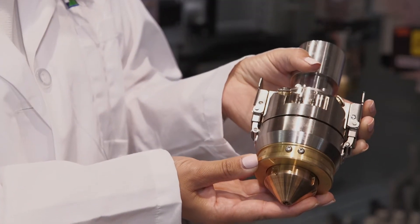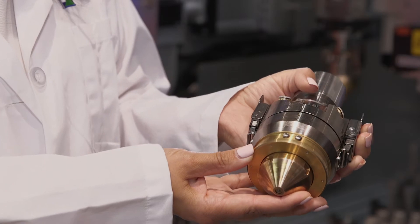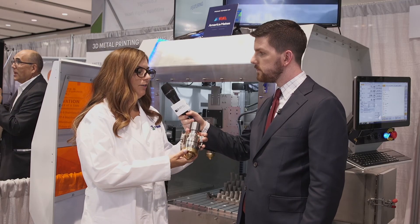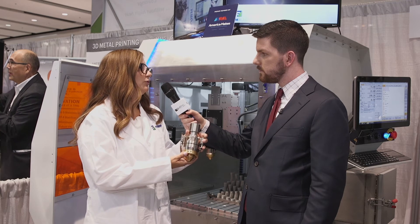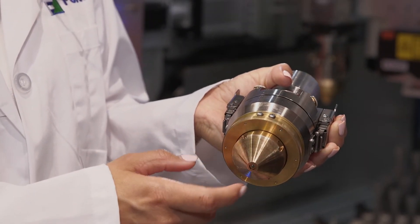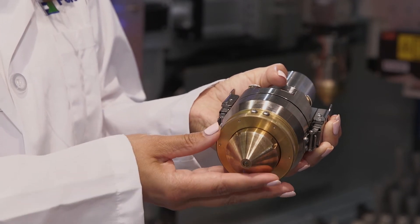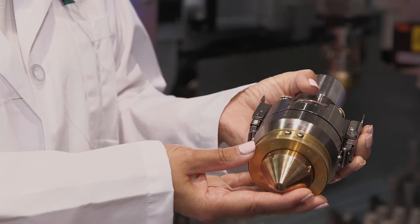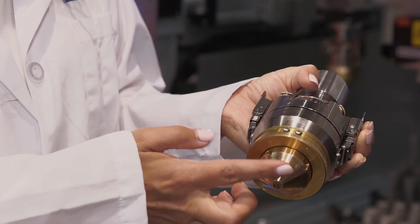This is our Formax laser metal deposition head. How this works is powder is blown out of the outer nozzle of the coaxial nozzle, and then it's heated with the laser and it builds up layer by layer. You can use this to build parts for an additive application, and you can also use it for repair and cladding.